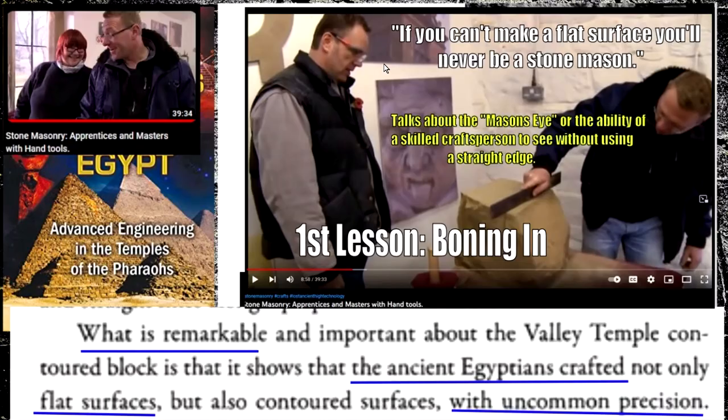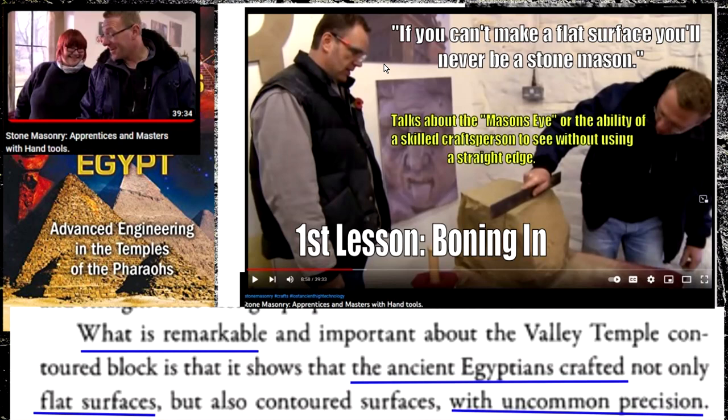Is Christopher Dunn unaware of string lines, or are these people denying the existence of ancient string? He also talks about the mason's eye — the ability for a skilled craftsperson to see flatness without using a straight edge, then bring the straight edge in to be really accurate. Any master craftsman would just develop these skills.